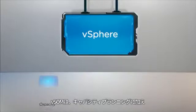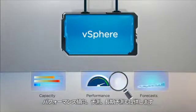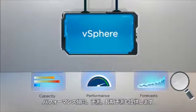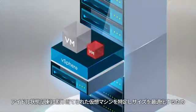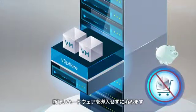vSphere with Operations Management guides your capacity planning with performance trends, projections, and forecasts. Over-provisioned and idle virtual machines are identified and can be quickly right-sized, saving costs by reducing the need for new hardware.